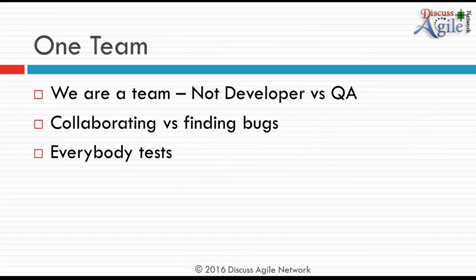It's not about finding bugs but about collaborating and producing something that doesn't have defects. Everybody tests. It's not only the QA's job to test, nor only the developer's job to write code. When a developer is writing code, they need to be sure they're creating it right. The mindset of 'we are one team' is really, really important.